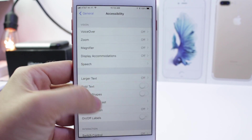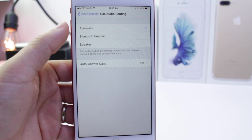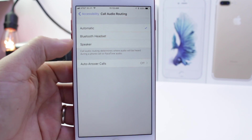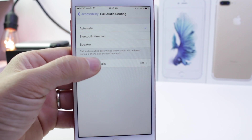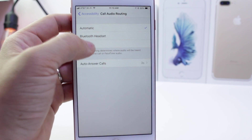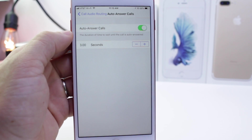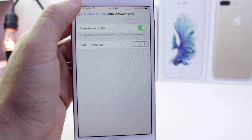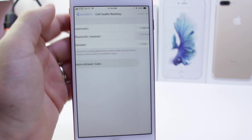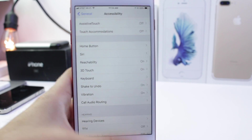There are a few options under accessibility that give you the ability to change how you receive calls. Under call audio routing, you have automatic, Bluetooth, or speaker — so when you get an incoming call it goes to one of those, or just set it to automatic. You also have auto-answer calls. This new feature allows you to automatically answer calls — say you have it set to speaker and auto-answer within three seconds of ringing. Very useful if you're busy and can't answer with your hands, like when working on your car, and you have an important call coming in through the speaker. Very useful options here for incoming calls on iOS 11.